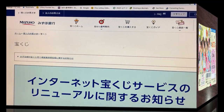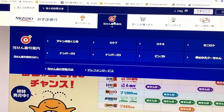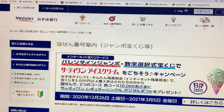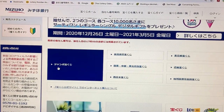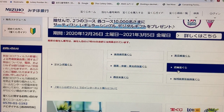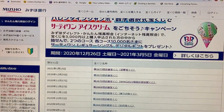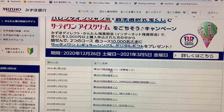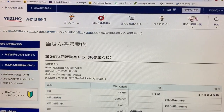This is Mizuho Bank's lottery page. You need to go to the target and find Jumbo Takarakuji. Scroll down and in this section we want Jumbo Takarakuji — it's a kinky drawing so it's this one over here. Go down and there it is. Click this. Here it is.